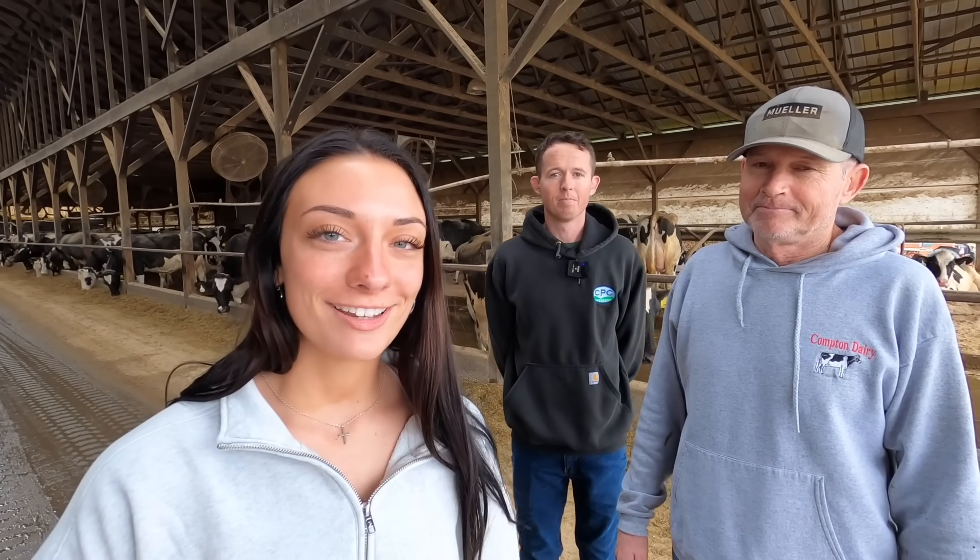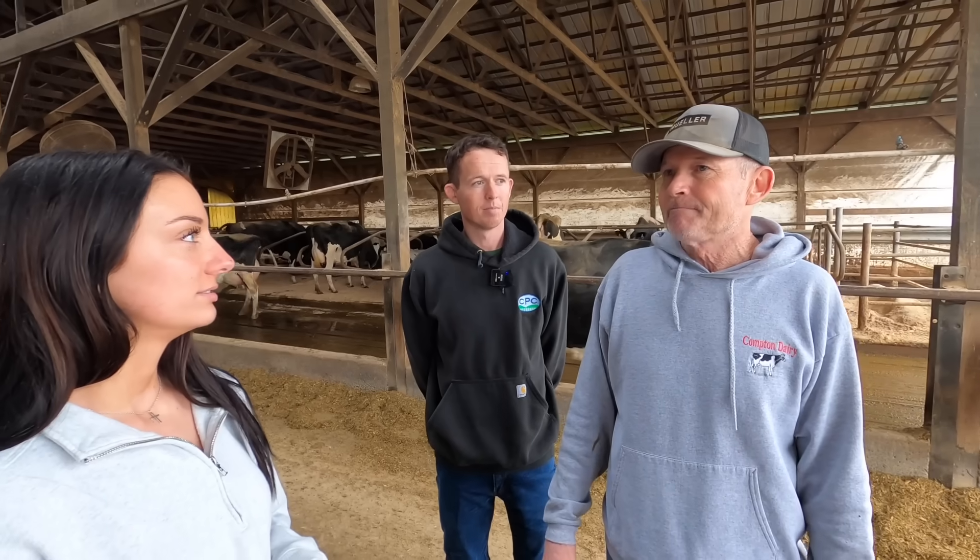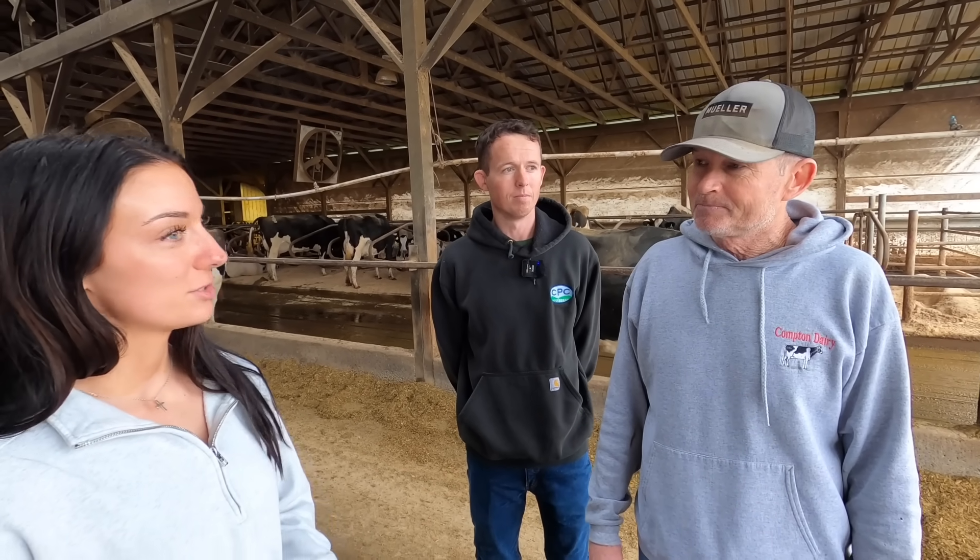I'm here with Ben and Tony Compton and they're going to give us a little bit of a history of the farm. We started milking on this farm in 1983, so it's been a long time. At that time we had about 25 cows. We've grown to a little over 200 right now.